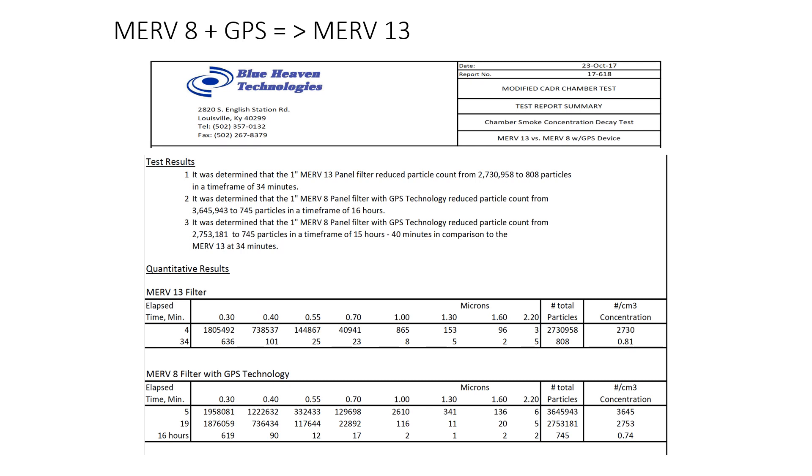Third-party testing has confirmed that using a MERV8 filter combined with GPS's needlepoint bipolar ionization technology will give you the equivalence of a MERV13 particle count in the space.